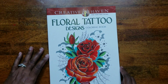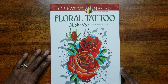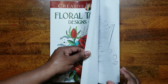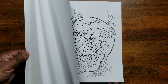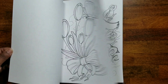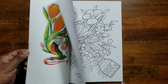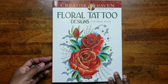The next one is 'Floral Tattoo Designs' by Eric Sue Sayuda — and yes, you hear that noise, it's rain; we're having a storm. These are tattoo designs with very nice, big open spaces, great for practicing shading.